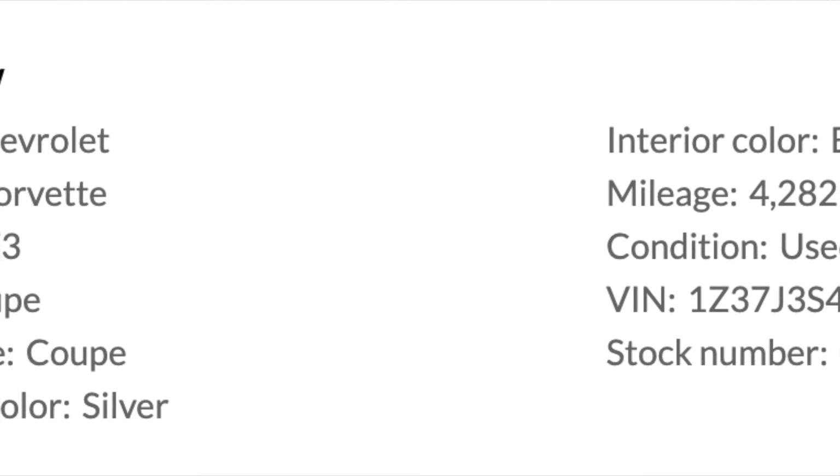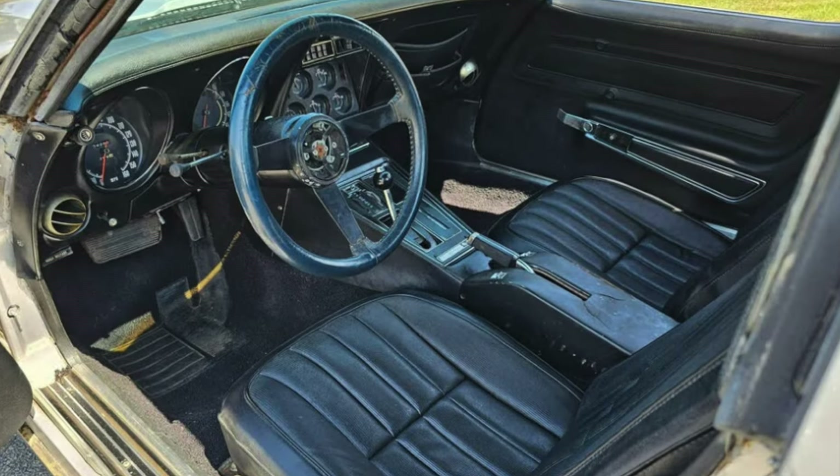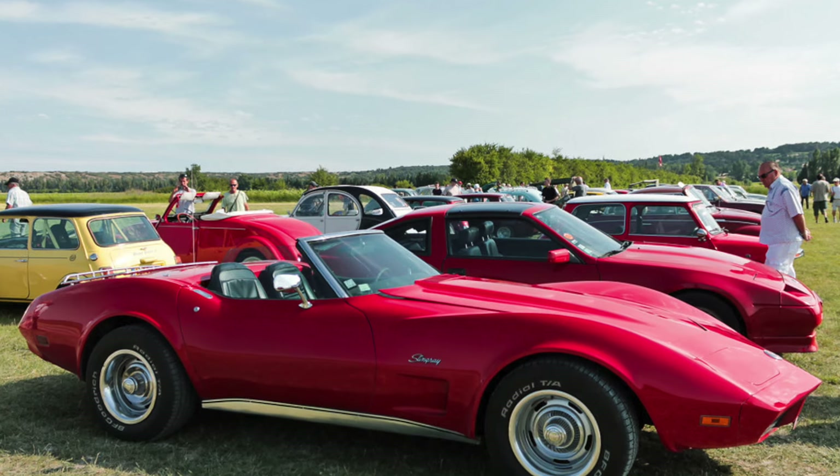For this price, especially somehow only having 4,300 miles, this may be a great deal, but always make sure to do your research before purchasing. If you have made it all the way here, please like the video and subscribe to the channel, thank you.